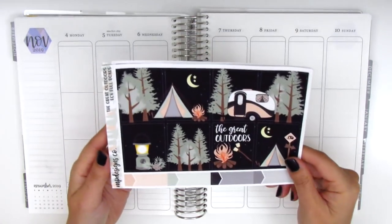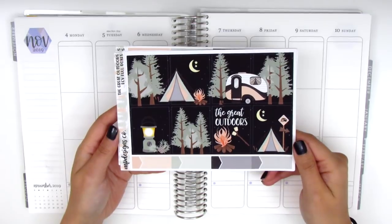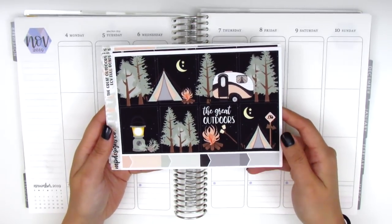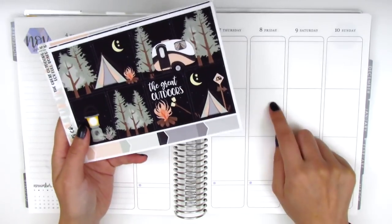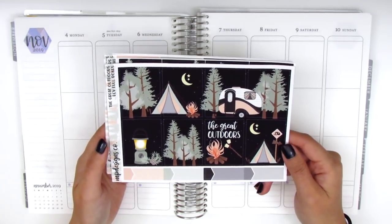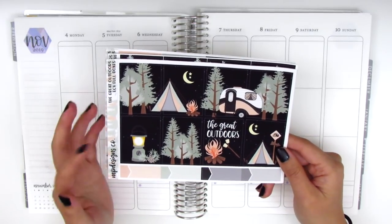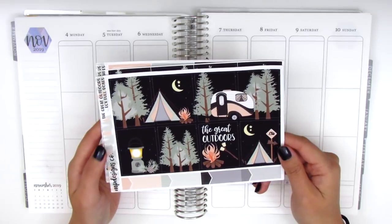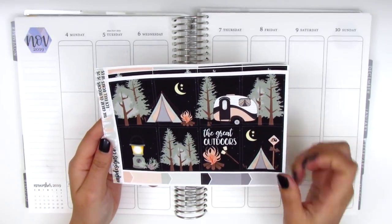The kit I'm going to be using this week is from MP Designs Co. This is a camping themed kit which is so perfect for this particular week because we went camping with our friends over the weekend, so I specifically looked for a camping themed kit for the occasion and stumbled across this one from MP Designs Co. I was super thrilled because this is so adorable and just so perfect for what I wanted.